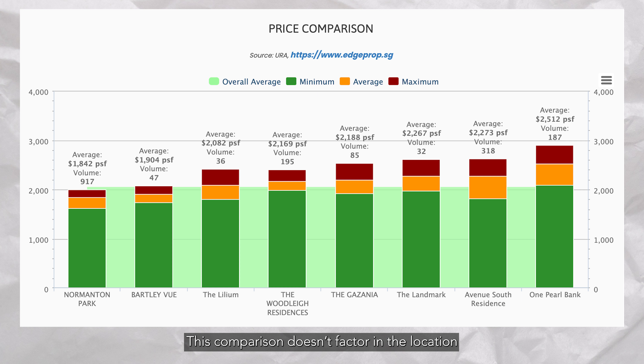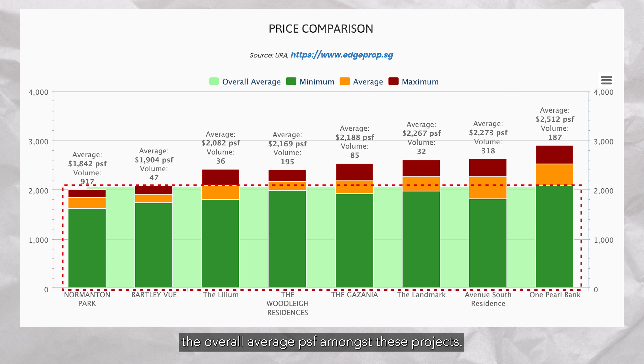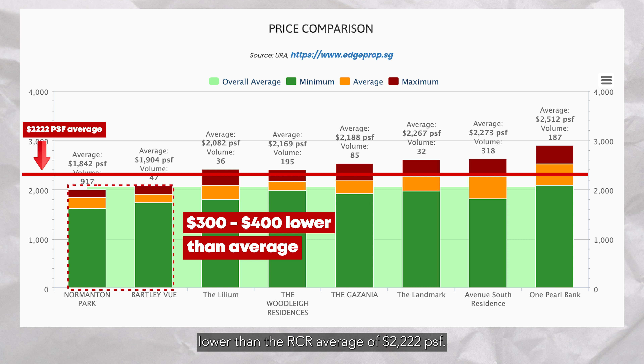Let's zoom into the RCR new launch, sub-sale, and resale private condo average per square feet. From this chart, you can see that in RCR, the average per square feet of new launch is $2,222 per square feet. Sub-sale will be $1,918 per square feet and resale at $1,654 per square feet. These are the three numbers that you will need to jot down for the next comparison.